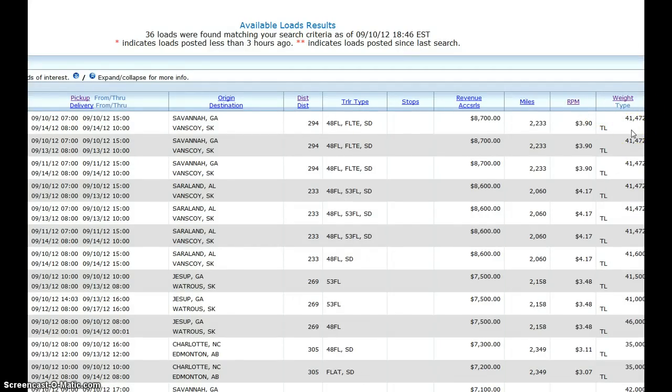The loads are sorted by revenue — and that's not my revenue. I only get 100% of the fuel surcharge and 73% of what's left.